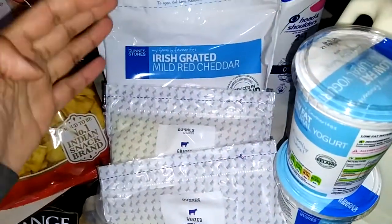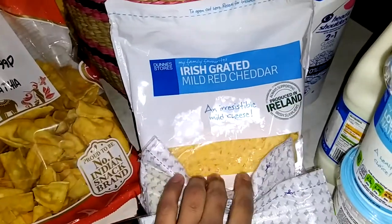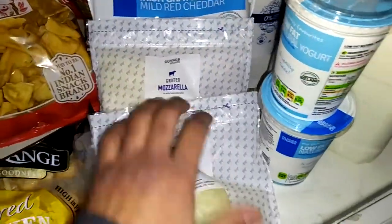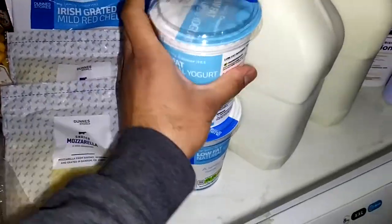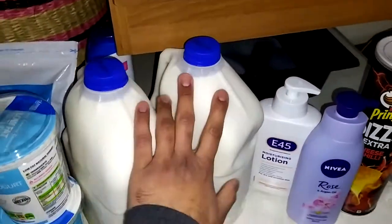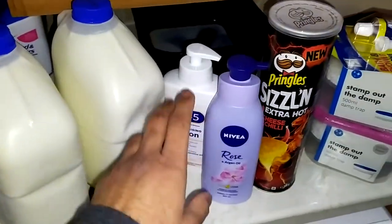As you know, we are a pizza family, so we got some cheddar cheese, red cheddar, and mozzarella cheese — I put more mozzarella on the pizza. Along with that, a normal yogurt and two bottles of full-fat milk, because we like full-fat milk.